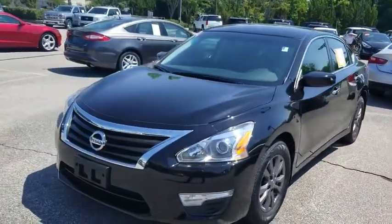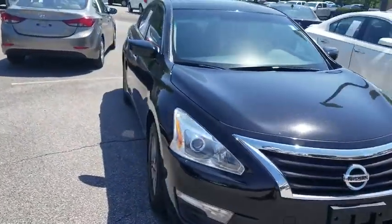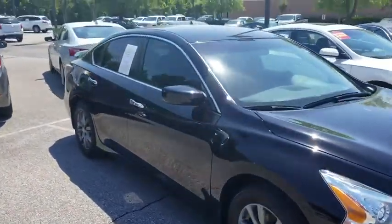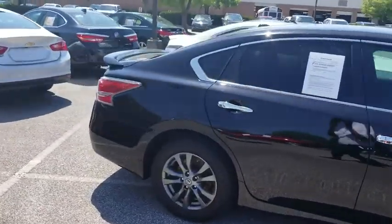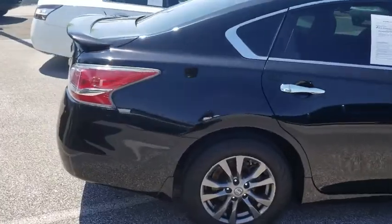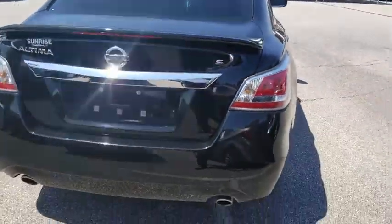Get your alloy wheels, daytime running lights, chrome door handles. It also has a rear spoiler and dual exhaust.